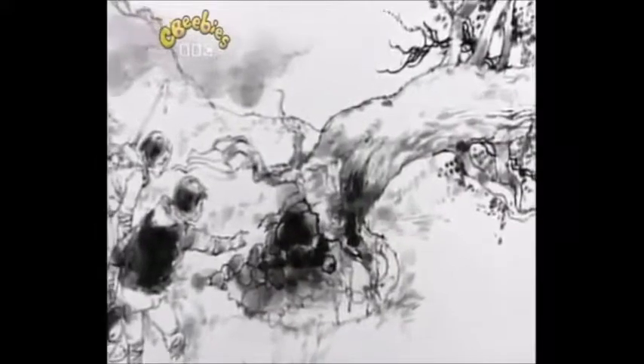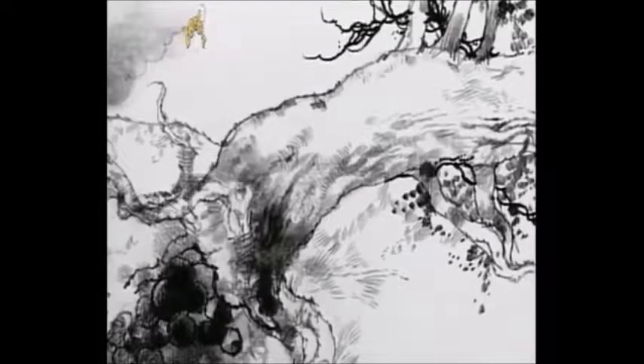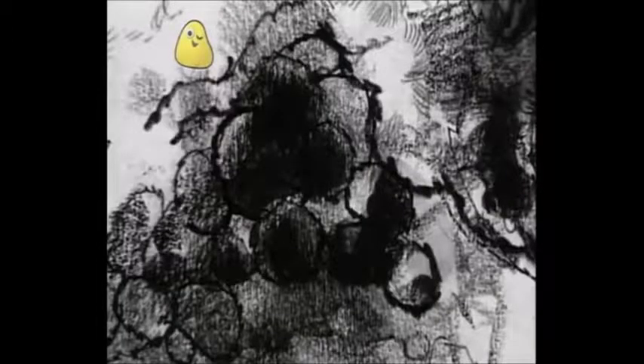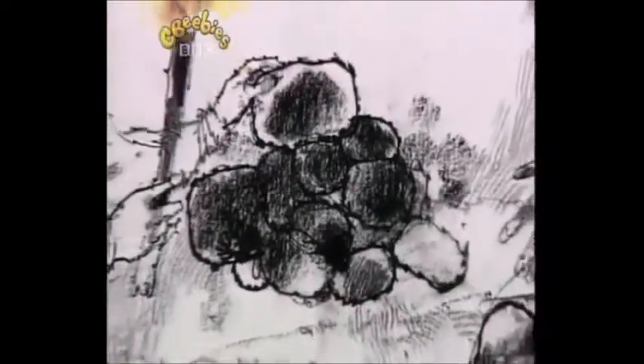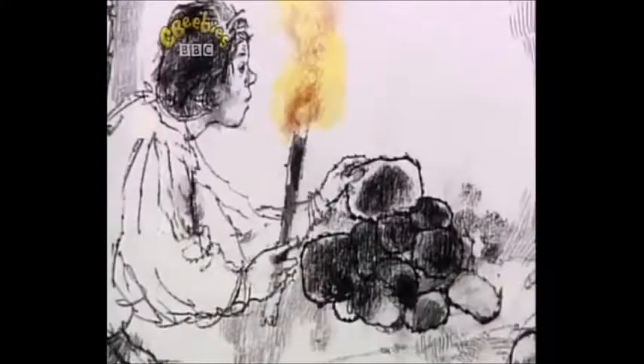That night, there was a terrible storm. Next morning, on the side of the hill, Thomas and John saw an old tree had been torn from the ground by the fierce wind. And there, under its roots, they saw what looked like coal. They always needed coal to make a fire to keep themselves warm and cook their food. So Thomas and John dug up as much as they could carry. When they got it home, they tried to light it. But it wouldn't burn. This isn't coal, said John. What is it?